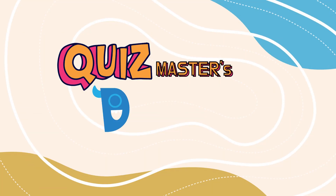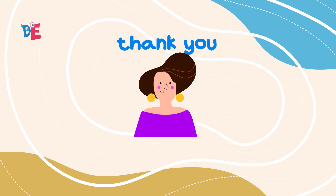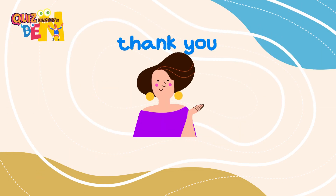That's a wrap! How did you do out of nine? Thanks for playing with Quizmasters Den. Don't forget to like, share, and subscribe for more quizzes.